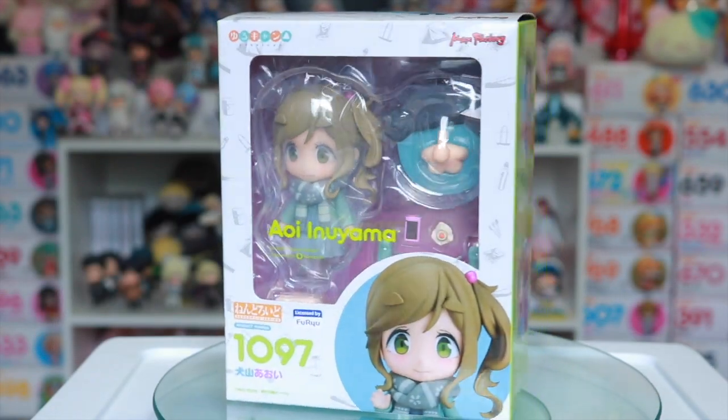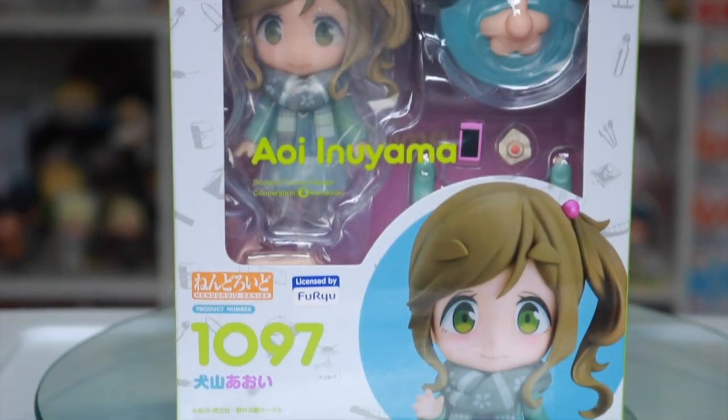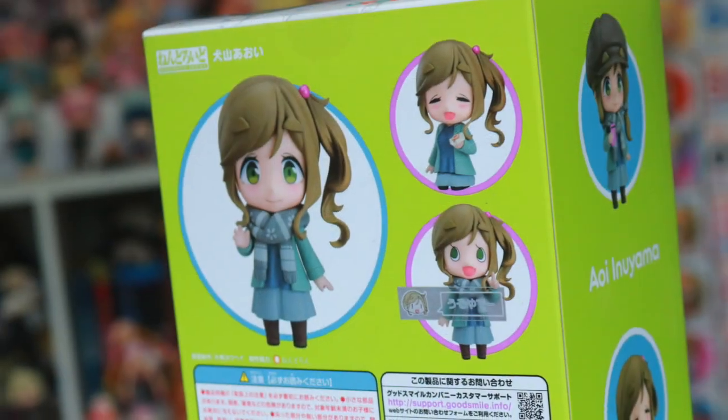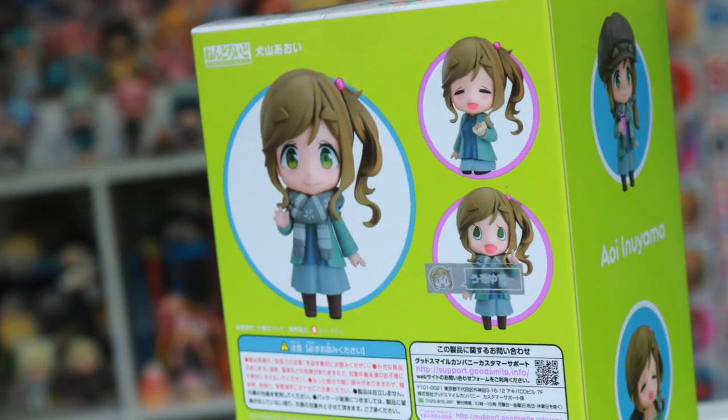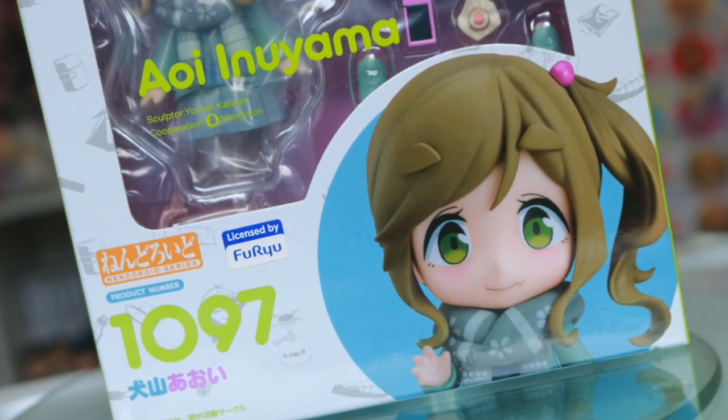From the same anime, they did release an Aoi Nendroid as well, and since I did previously get the Nadeshiko Nendroid earlier this year, I thought that all three of them would look so adorable together, meshed with all of their camping accessories.